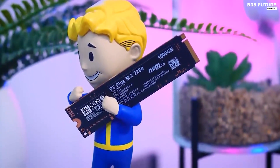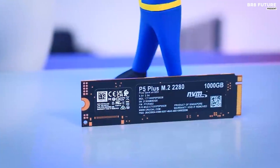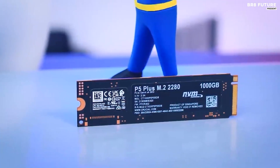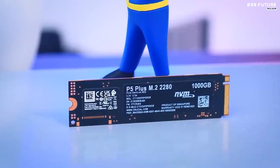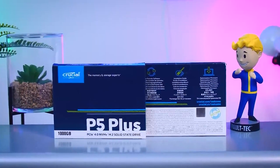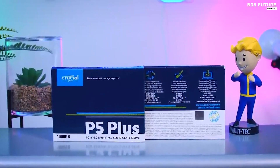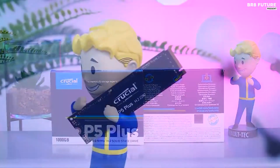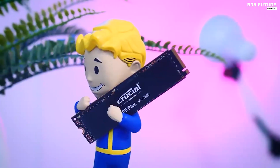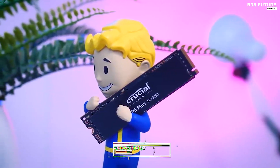With three options to choose from — 500 gigabytes, 1 terabyte, and 2 terabytes — we recommend the 1 terabyte model for its optimal balance between value and storage space. One thing to note is that you'll need to attach your own SSD heatsink before installation, which shouldn't be too daunting for those familiar with PC tinkering. The Crucial P5+ comes at an affordable price of just $49.